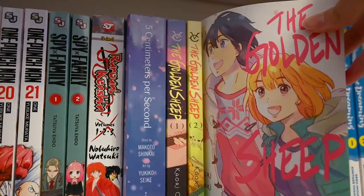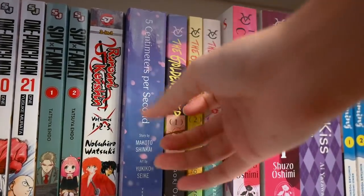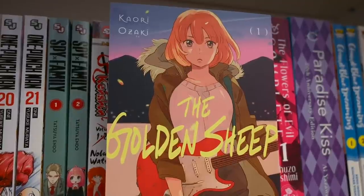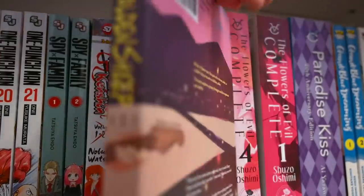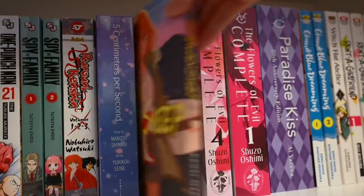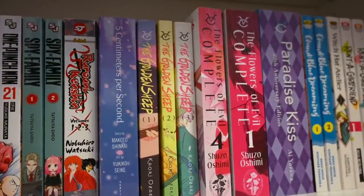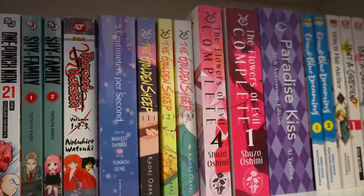Next up we have The Golden Sheep — also a very recent purchase. The Golden Sheep is about a group of friends, particularly one girl who moves away and then comes back to her original town realizing how everybody has changed. There are a lot of musical elements because our main character plays the guitar. I've heard people absolutely love The Golden Sheep. The author is Kaori Ozaki, who is also the author of The God's Lie — a very popular series that a lot of people really enjoy.